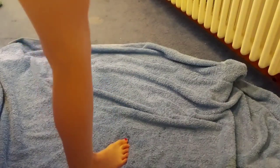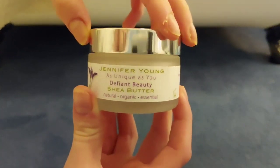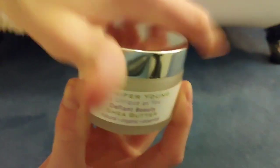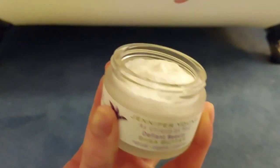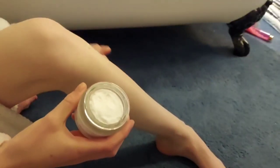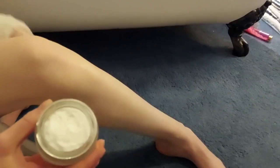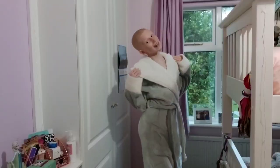When I get out I apply some shea butter, which is also from Jennifer Young. I love how all her products are natural and organic because it has so many health benefits to use natural products — they are so much better for you and your skin. I would definitely recommend it.